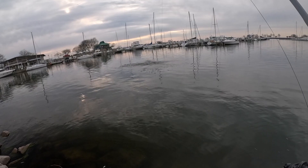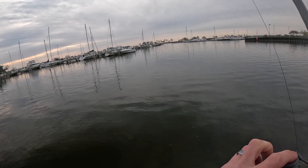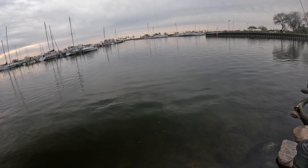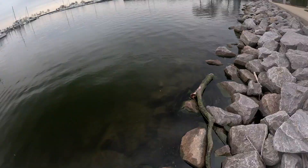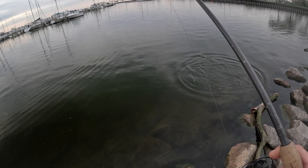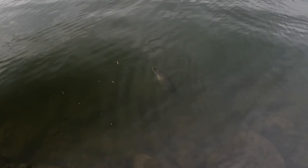Oh, here we go — that is a nice fish on the jigging spoon! I've been snagging alewives all morning trying to get my one fish before work. With about 10 minutes left, I think we got a big male brown from the looks of it. Wait — oh, it's a big pike! It's a big northern! Holy cow, on the jigging spoon! Look at the size of that pike. Look at the belly on that thing!